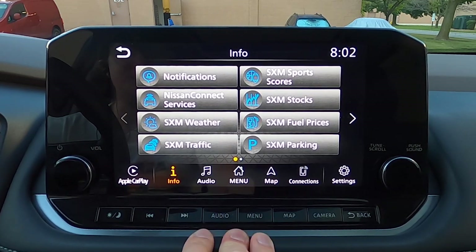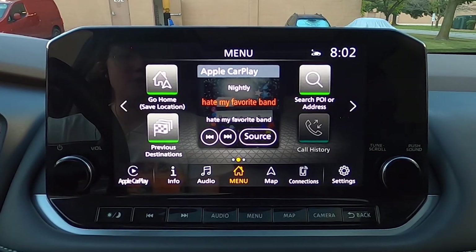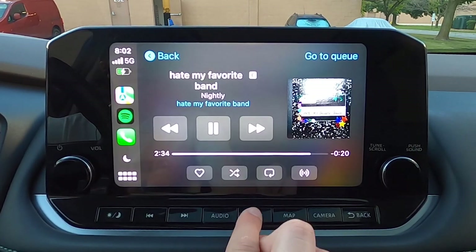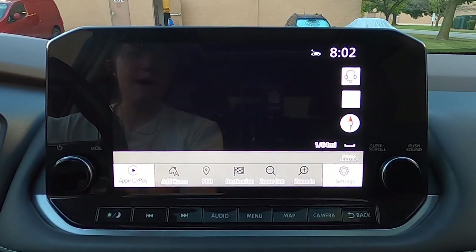Since I do have Apple CarPlay connected, if you click audio, it's going to take you straight to Apple CarPlay. It just shows you whatever your media source is — you can see what song I'm listening to currently. Let's click menu and go back to our main menu. This middle menu button takes you to the menu here — you can click map.